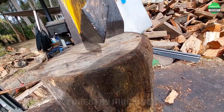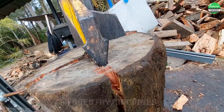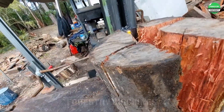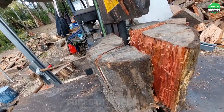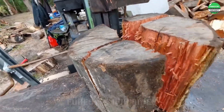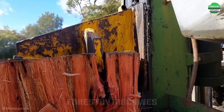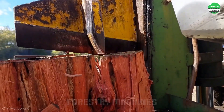None of the trees can stop the powerful splitting force of this sawmill. Cutting wood is now almost effortless, isn't it? This sawmill is a perfect combination of technology and power. It turns heavy work into an enjoyable experience.